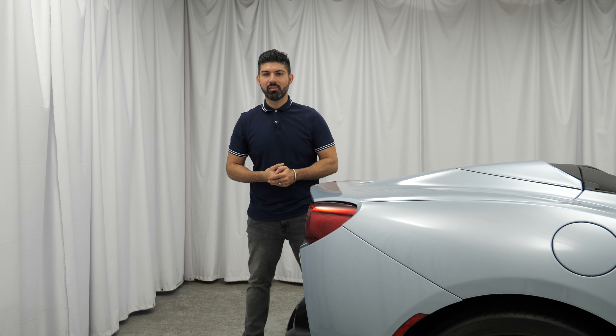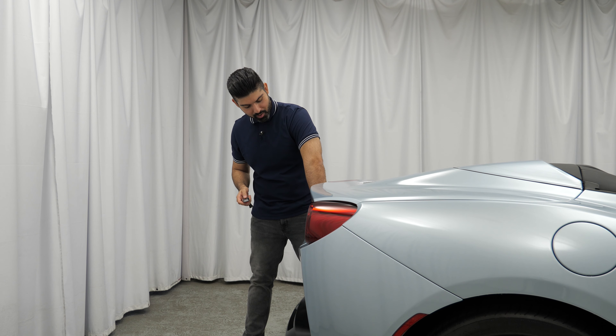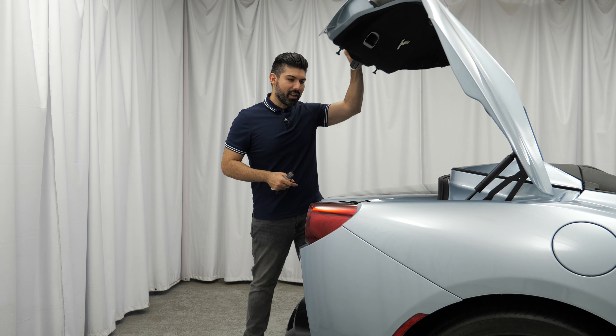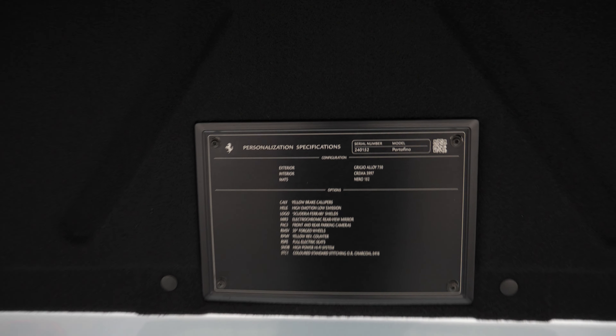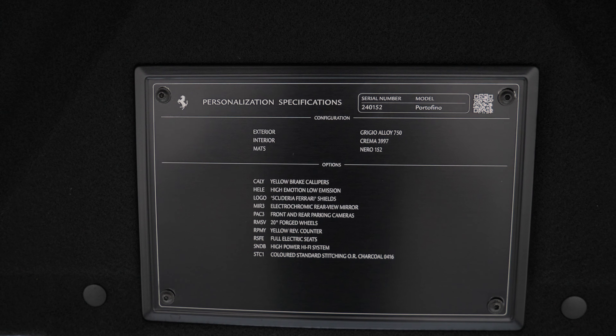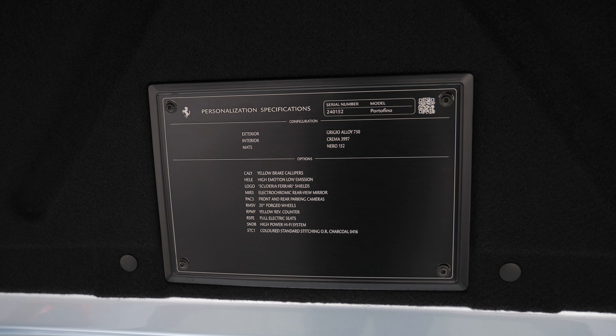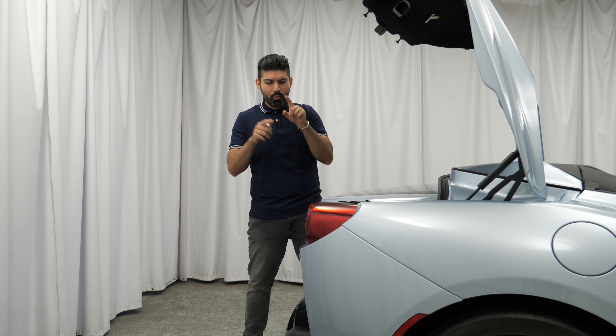Now let's talk about the trunk and the overall cargo space in the Portofino. The way you open the trunk: there's a button on the interior, there's also a button on the key, and then there's comfort access — so long as you have the doors locked, you just push a button on top of the license plate and this thing pops open. One really cool feature is this plaque that Ferrari puts on top of the trunk, which shows you almost everything about this car — the serial number, interior color, exterior color, and all of the options this car has been equipped with. I wish every single car had this feature because it would make the life of car enthusiasts so much easier.